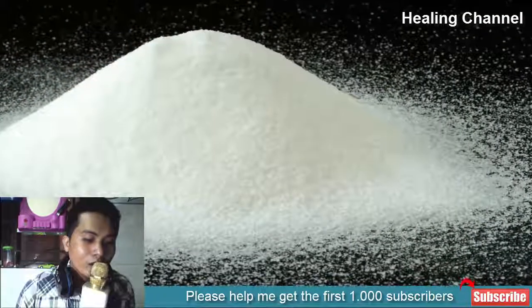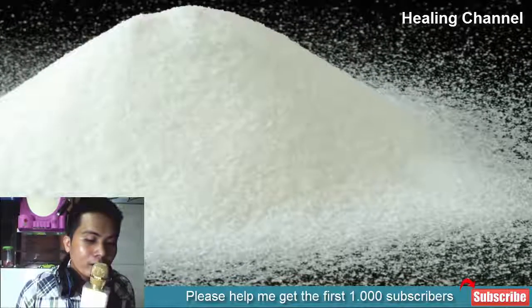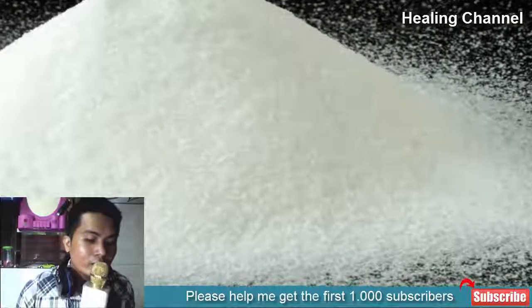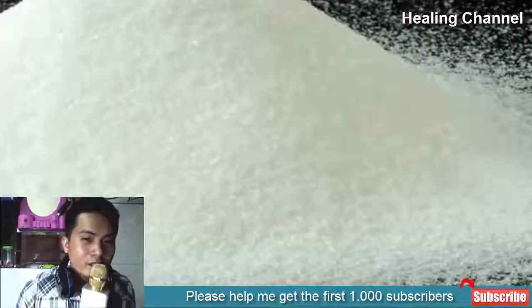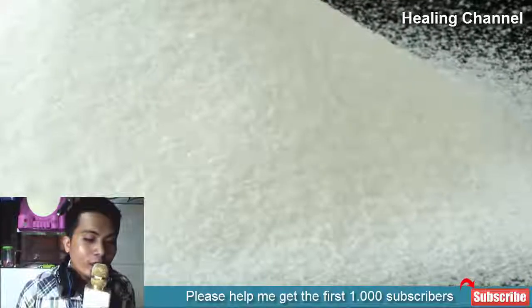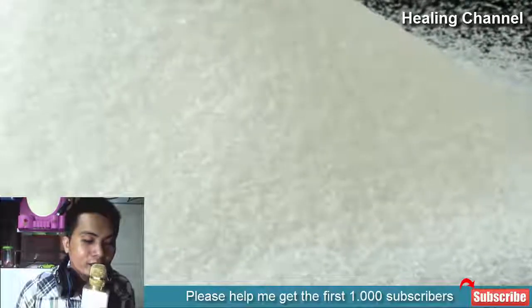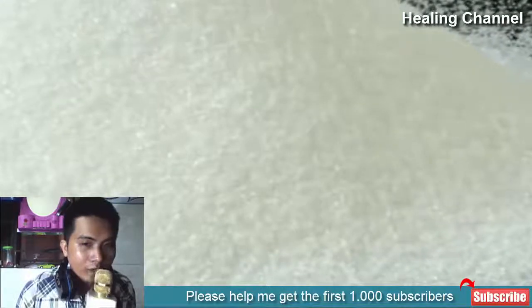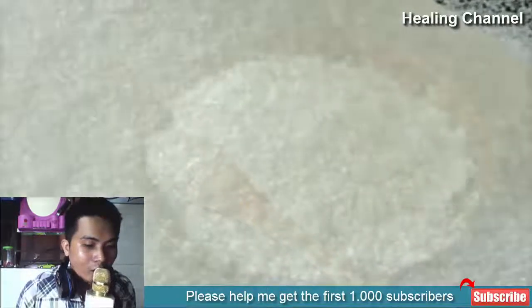2. Boric Acid Powder. Boric acid powder acts much like table salt when it comes into contact with fleas, dehydrating them and acting as a desiccant. In many ways, boric acid is superior to table salt as it clings to the insects and is carried to the nest, the eggs, and other insects. Just sprinkle generously and leave for about 48 hours, then vacuum away. It has low toxicity, making it safe for use around kids and pets.